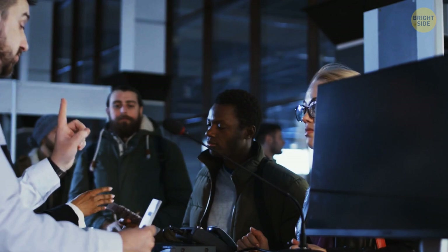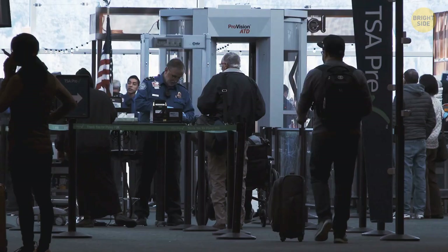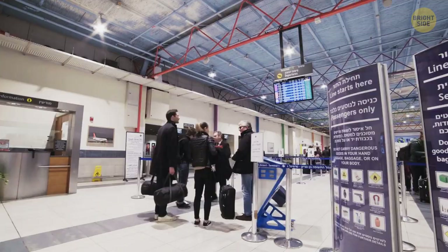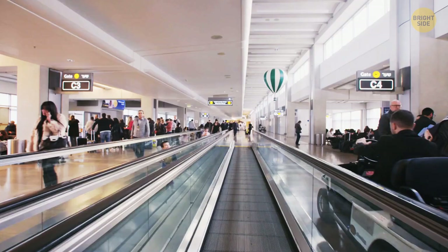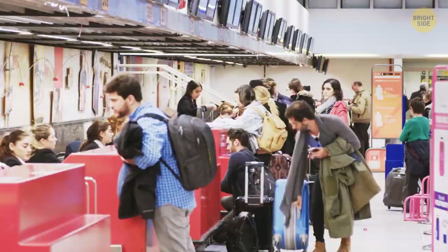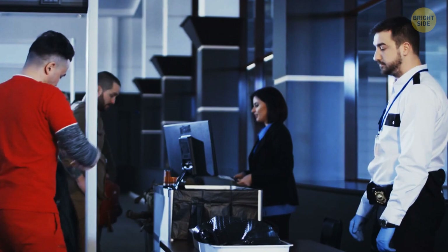Most airports have specific experts called profilers. These people practice what's called SPOT — the Screening Passengers by Observation Technique. They carefully analyze facial expressions, gestures, and behavior in order to detect suspicious people. Their job is to notice nonverbal signs of anxiety, such as people licking their lips, itching, or looking around a lot. If a profiler notices someone acting in a weird or off way, they can invite them for an inspection. Profilers work in both the main halls and passport control, and the typical question they ask is: what's the purpose of your visit? No matter how reserved a passenger is, if they have something to hide, TSA officers will find out thanks to the tiniest cues in behavior.